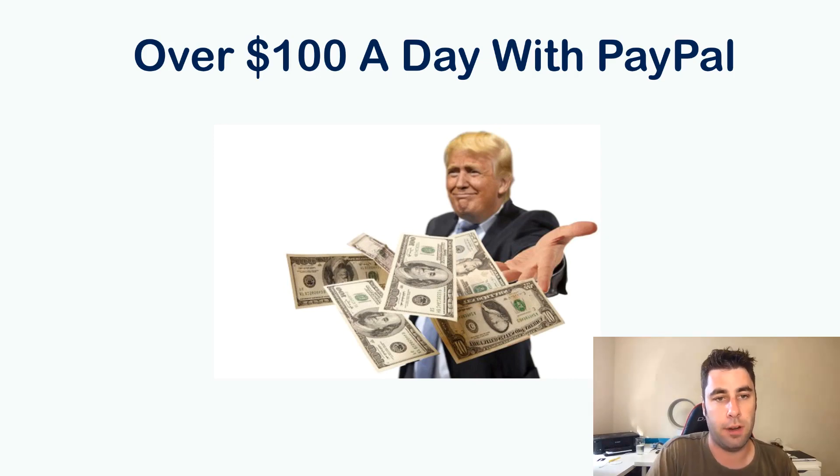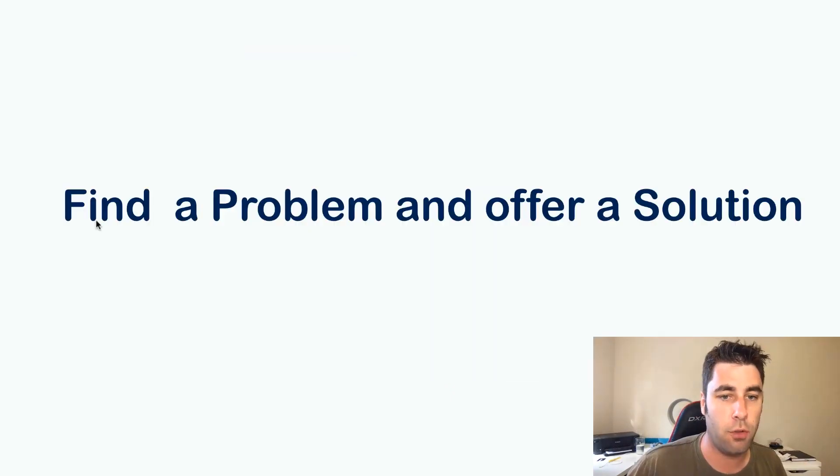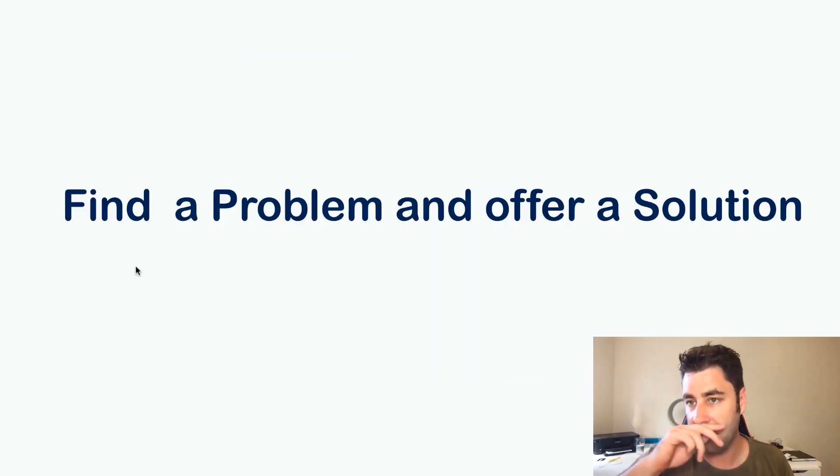Welcome back to another video. Today I'm going to show you how you can make one hundred dollars per day online with PayPal. To make money online, the best way is to find a problem and offer a solution. There's one problem that every business has — every business wants more traffic.